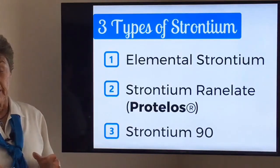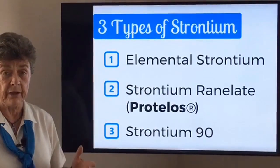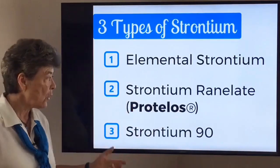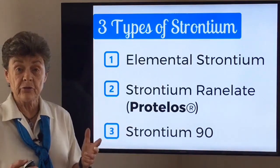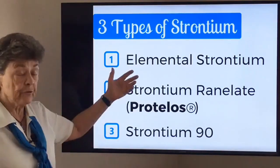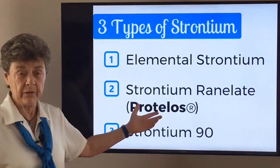There is some confusion around strontium in that people are thinking of elemental strontium — that is the basic element, like calcium, magnesium, zinc. But then you have the drug strontium, which is strontium ranelate, also called Protelos. This is a drug that was developed in France; it's used in Europe but not in the United States. The difference is that elemental strontium, like we receive in our diet, we get in very low doses. This drug strontium is a very high dose, and we're going to talk about that in a second.